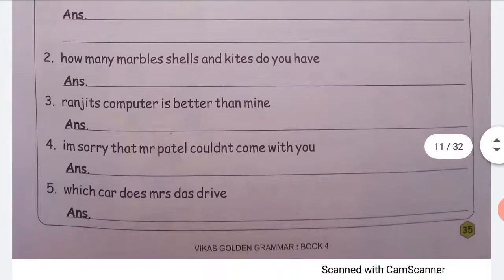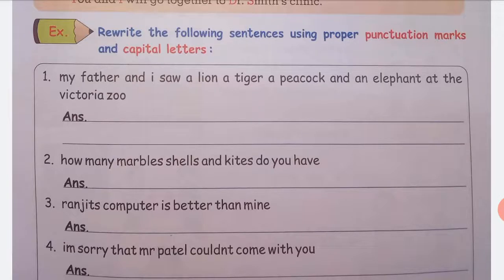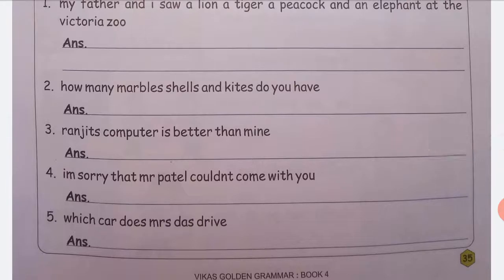Now rewrite the following sentences using proper punctuation marks and capital letters — using commas, capital letters, and other marks as needed. I will send you the answers to your worksheet and you will complete your answers in the notebook.